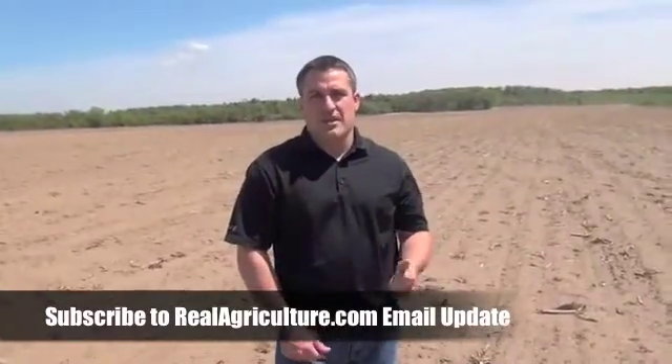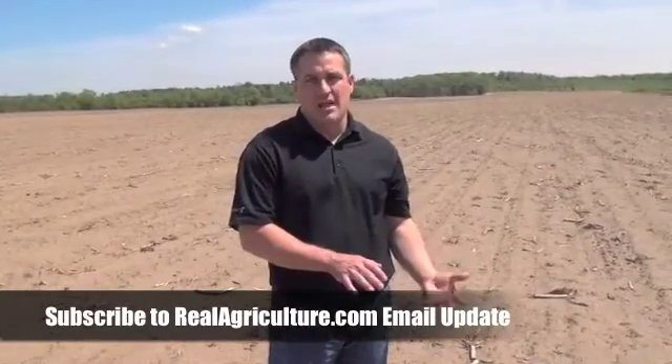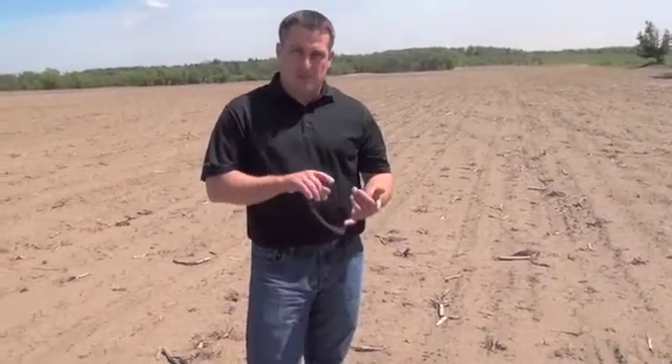We have two major fungicide application timings. There's the early timing, which is around the V5 or 8-leaf corn stage, and then there's the tasseling application timing, or the VT timing in corn. We've done a lot of research on both the early timing and the tassel timing.